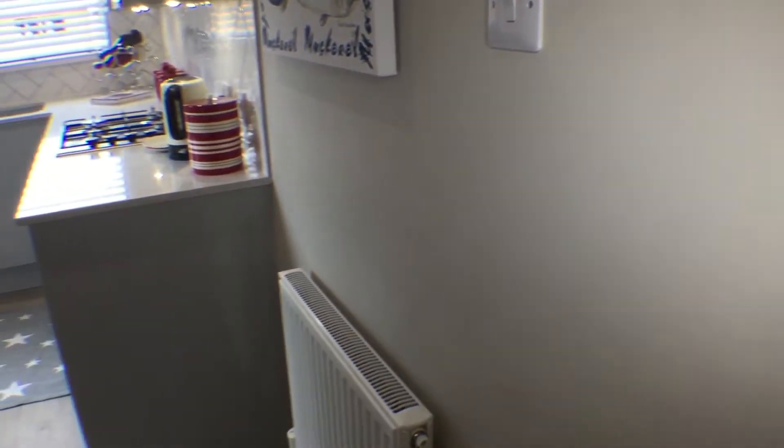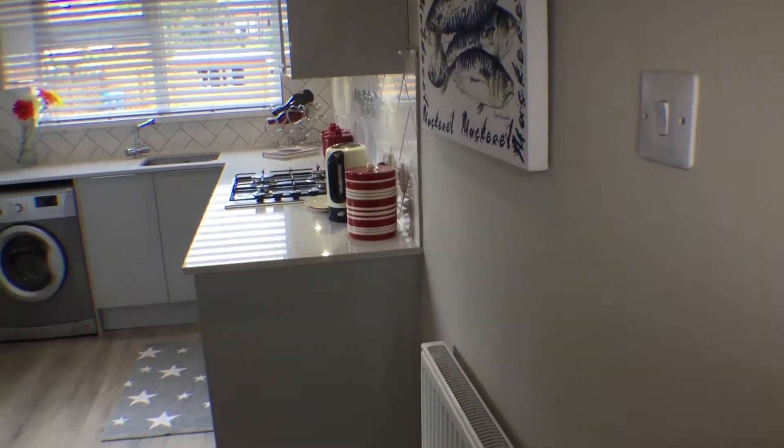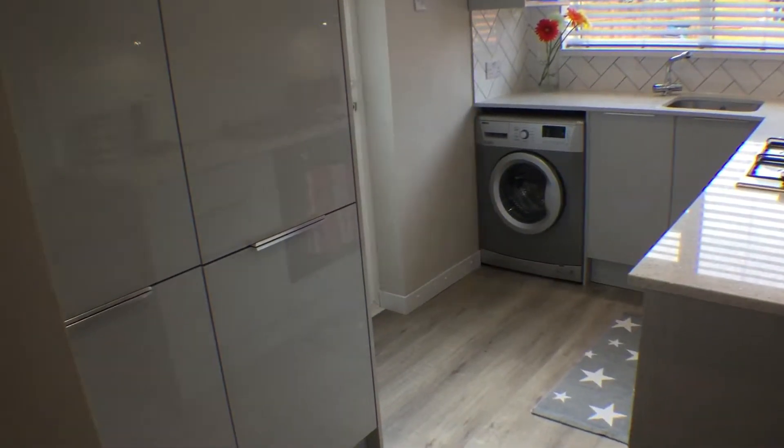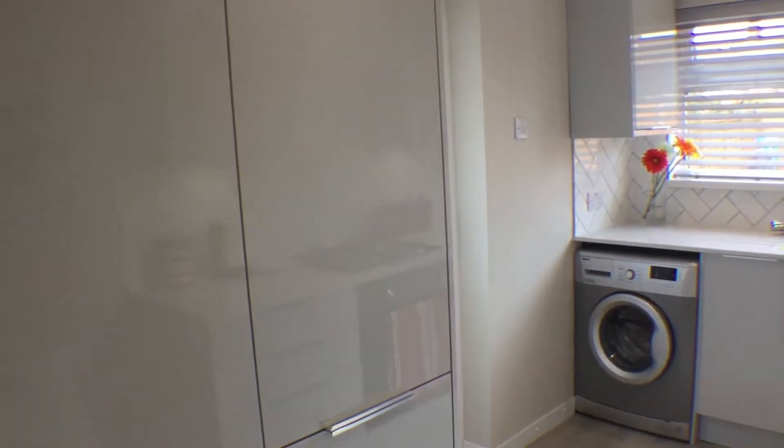To the rear of the property is the beautiful kitchen. This has been completely refurbished with pale grey gloss cabinets, a tiled backsplash and granite countertops. The floor to ceiling cabinets offer plenty of storage space.